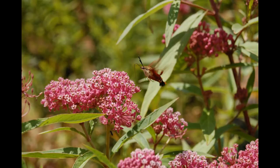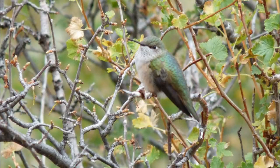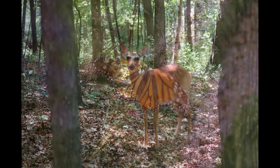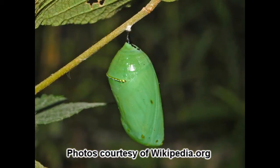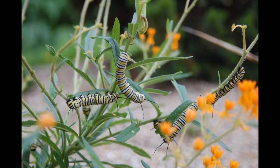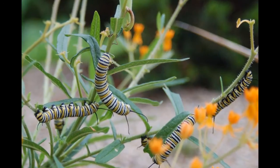Native plants evolved with native insects, birds, and mammals. So it makes sense that in order to maintain and sustain our natural ecosystems and animal populations, native plants play a vital role in providing food and shelter. One of the most recognizable examples of this native evolution is the monarch butterfly. Everyone learns in grade school about the life cycle of the monarch butterfly from egg to caterpillar to chrysalis to adult, and we learned that monarch caterpillars only eat the leaves of the milkweed plant. Adults can find nourishment from a variety of nectar sources, but the caterpillars cannot live without milkweed plants.